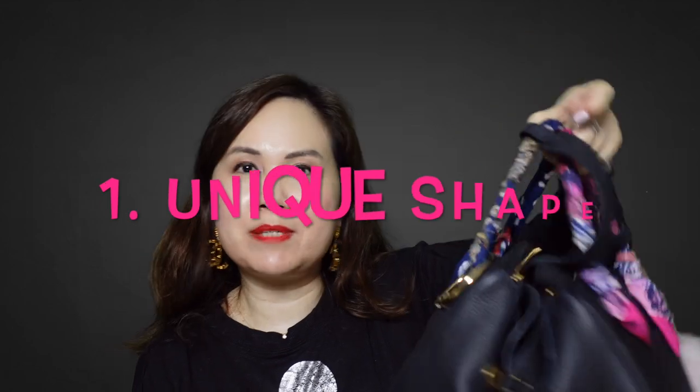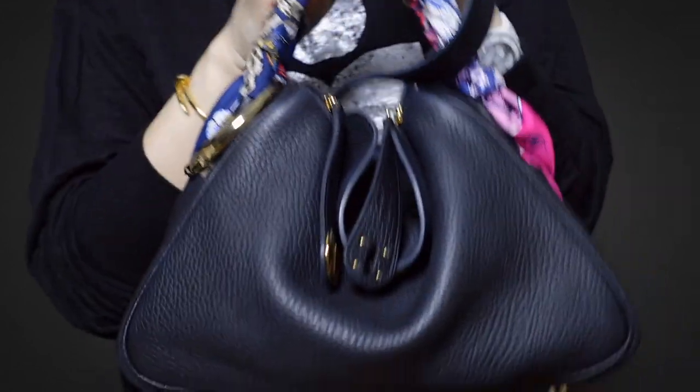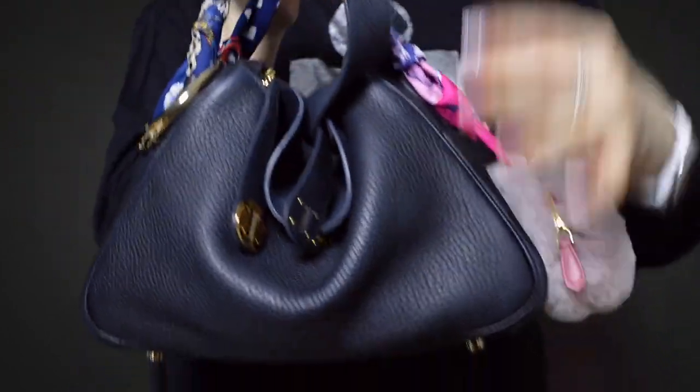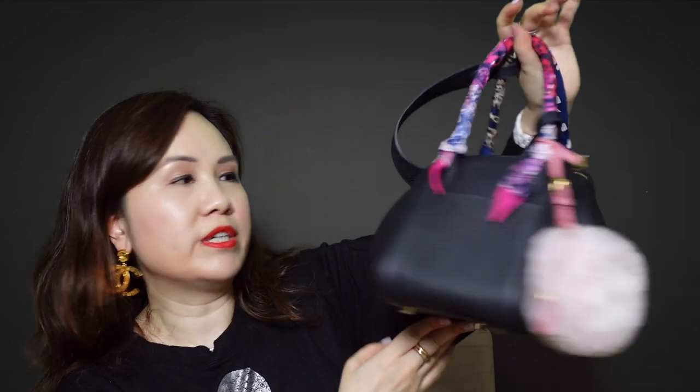Reason number one, the shape of this bag is so unique. As you can see, it opens up like this and it is in the shape of a dumpling, which makes it very unique. I do have several flat bags and tote bags but none of my bags are in this very unique shape, which makes this bag very special and unique.